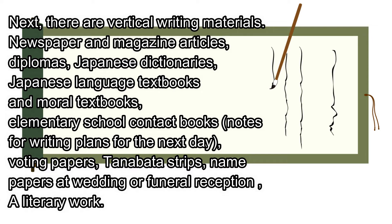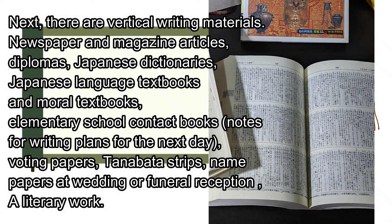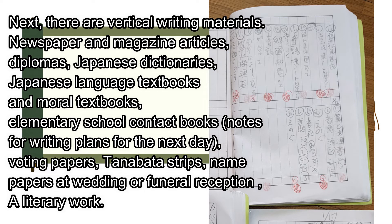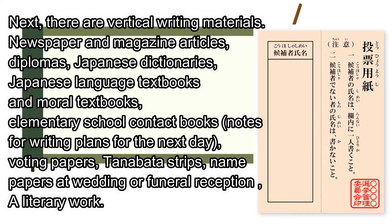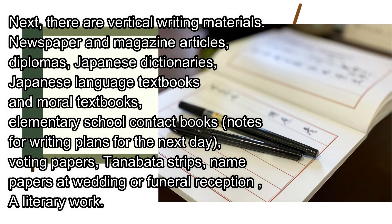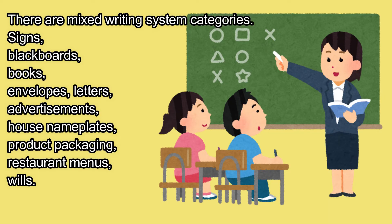Next, there are vertical writing materials: newspaper and magazine articles, diplomas, Japanese dictionaries, Japanese language textbooks, and moral textbooks. Also, school contact books, notes for writing plans for the next day, voting papers, Tanabata strips, named papers at wedding or funeral receptions, and literary works.